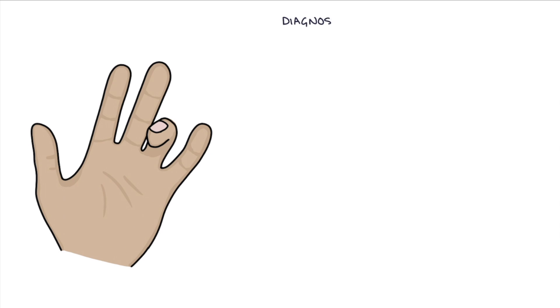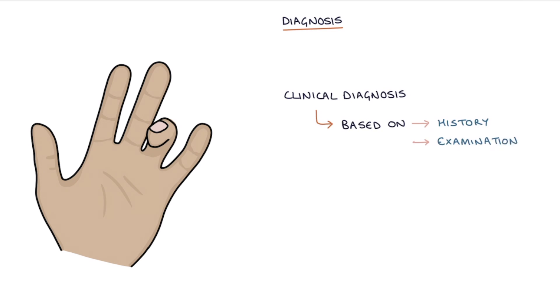Trigger finger is a clinical diagnosis based on the history and examination findings.